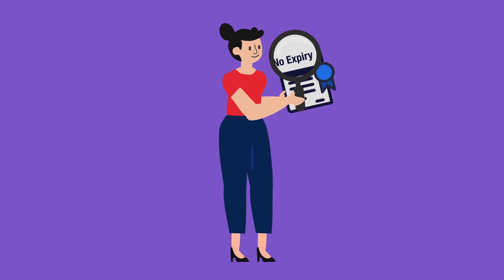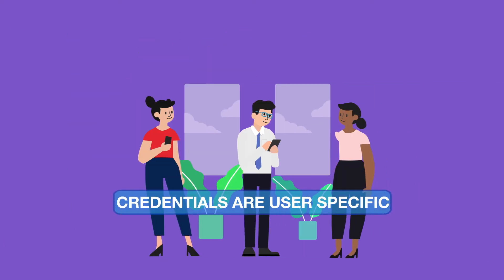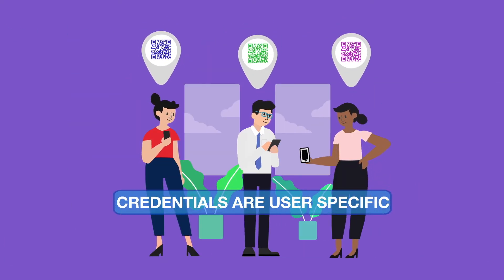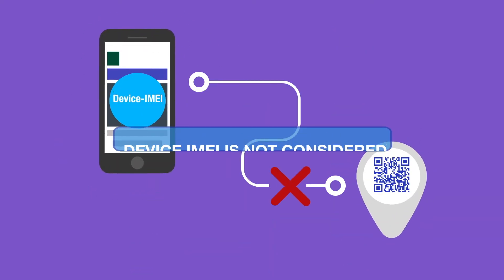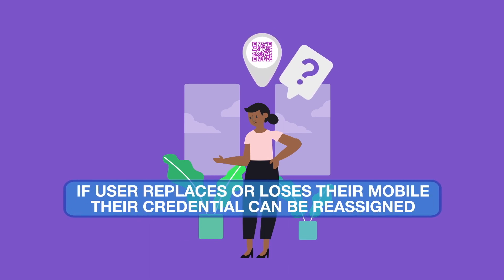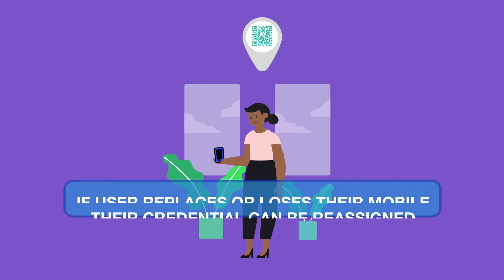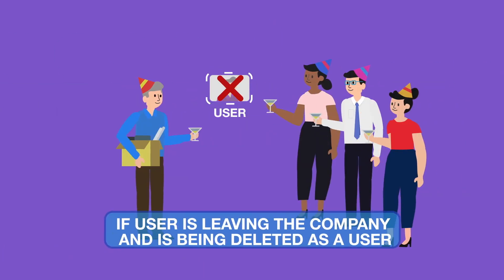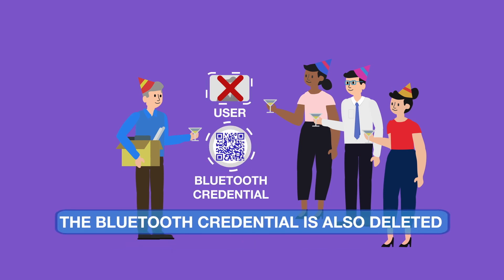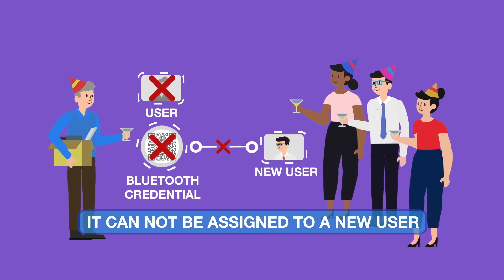The Bluetooth readers come with a perpetual license, which means customers receive a non-expiring license. There is no obligation to pay for support or update services. Credentials are implemented on a user-specific basis; the device IMEI is not considered. If an end user is replacing or loses their mobile phone, it is possible to re-assign a credential without accounting for a new credential. If the end user is leaving the company and is deleted as a user, the Bluetooth credential is also deleted and cannot be assigned to a new user.